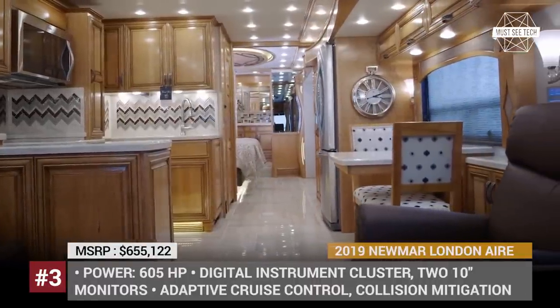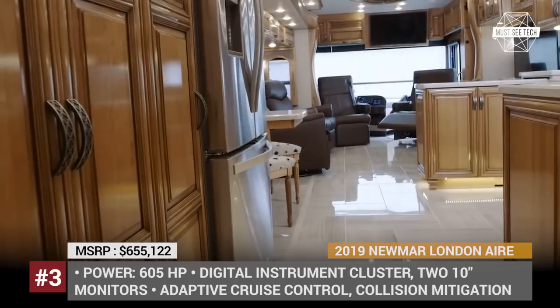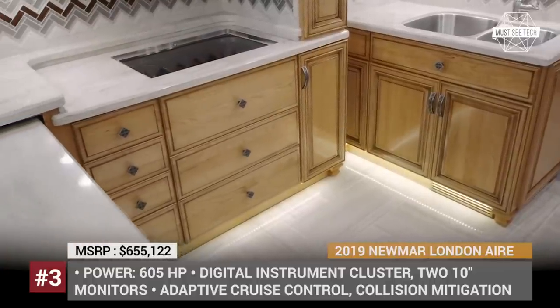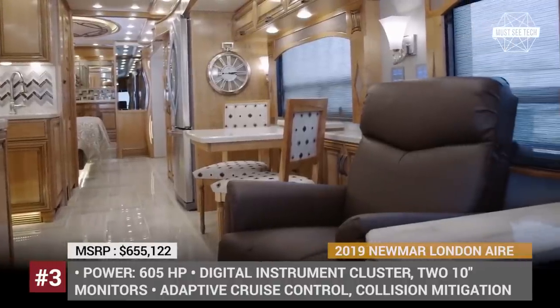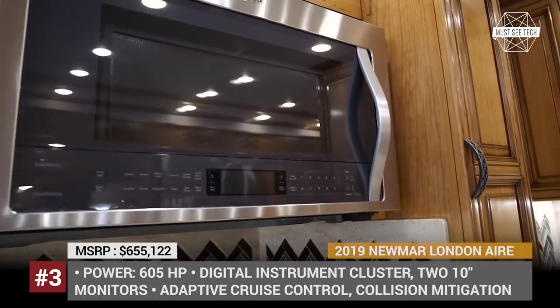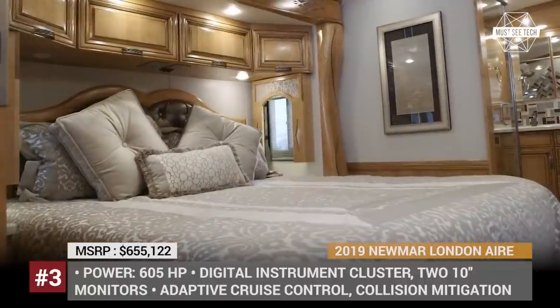London Air's interior could be confused with a fully equipped luxurious apartment, available in seven floor plans. The most remarkable feature of this motorhome is a spacious bathroom with twin sink vanity, a spacious 50-by-34-inch shower, and an extra toilet. Available home appliances come from Whirlpool, while entertainment is represented by Sony 4K TVs and a Bose sound system.